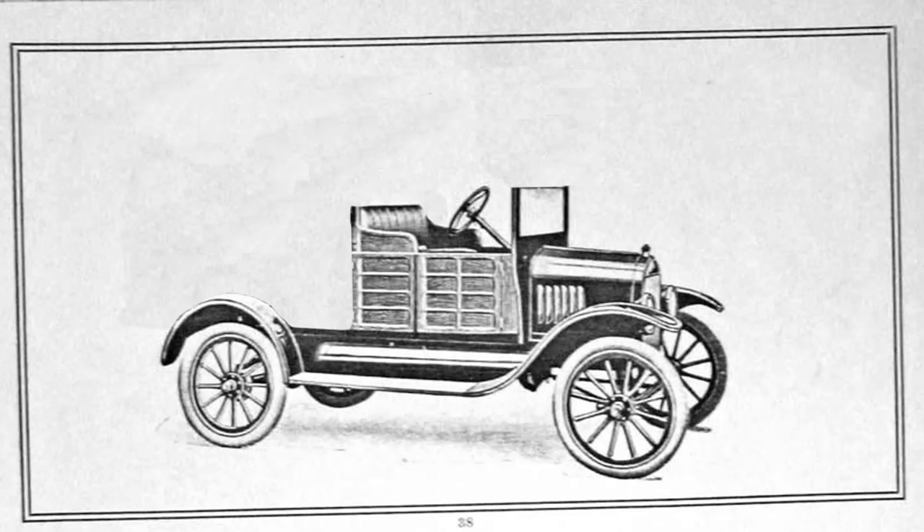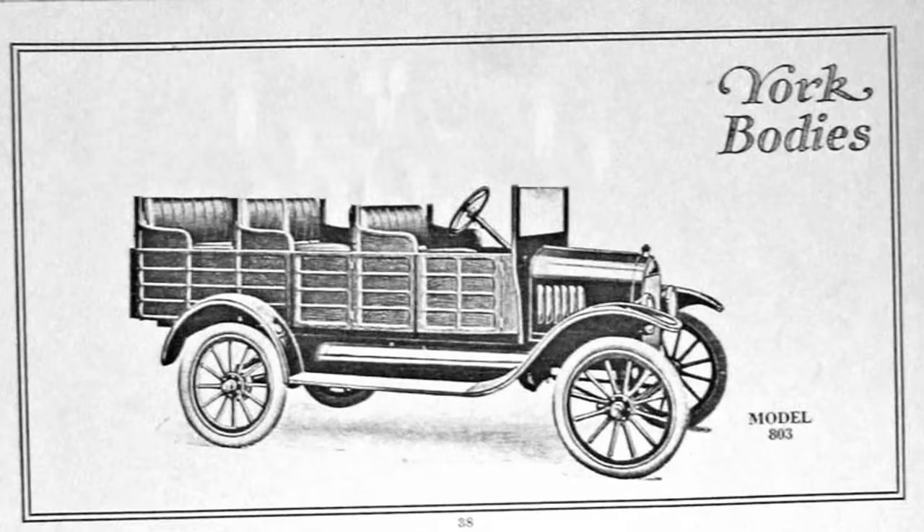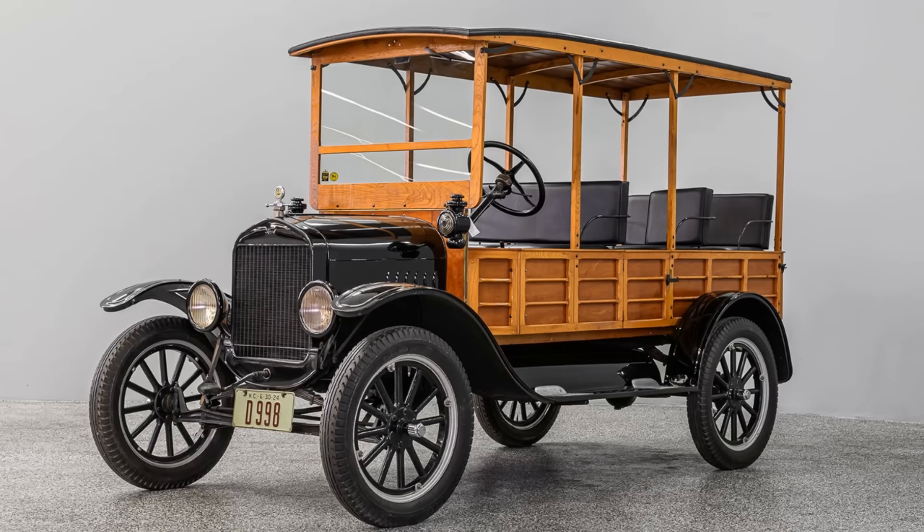These early station wagons were often nothing more than a regular car — let's say a Ford Model T — with only the front bench seat and a chassis. The car was then sent to a custom coach builder who would build a wooden frame on the back of the car, including row seating and a solid roof with unrollable cloth sidewalls to keep guests dry. That was your station wagon — a purely commercial vehicle with not much magic about it.